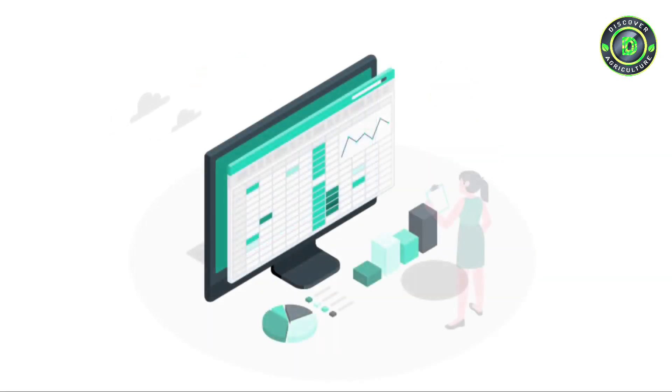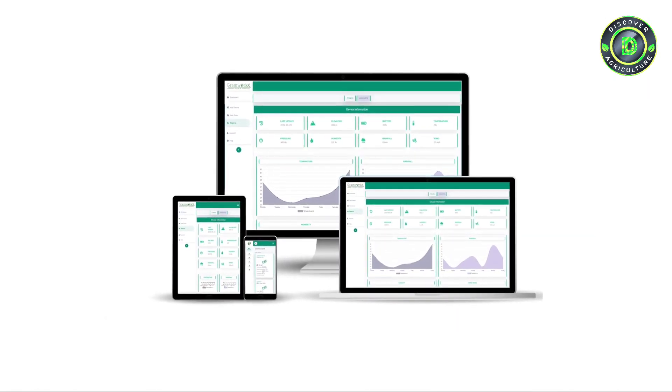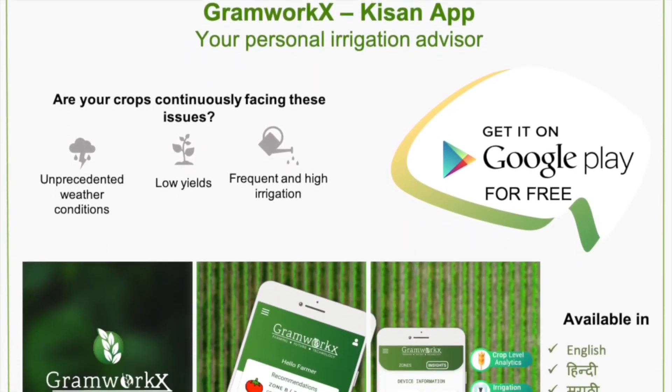This data can be accessed anytime and anywhere through our mobile and web application. At GrahamWorks, we aim to bring predictability to farming.